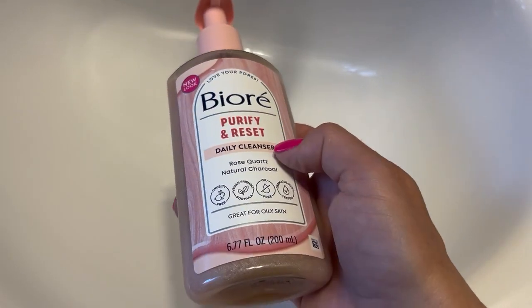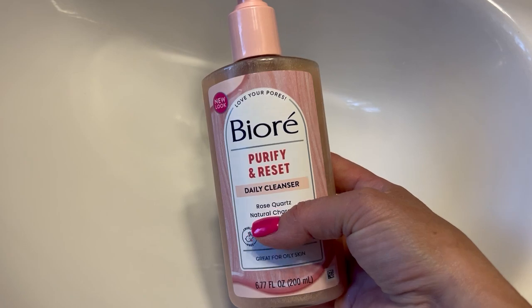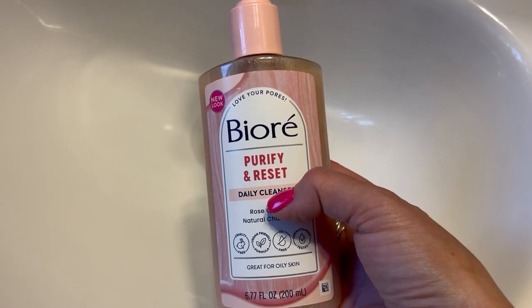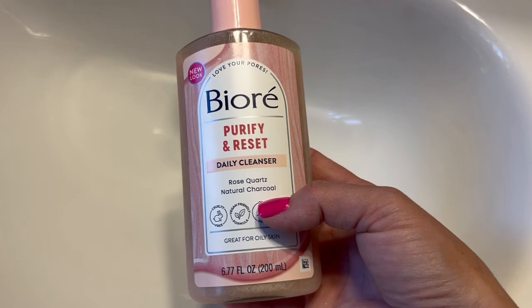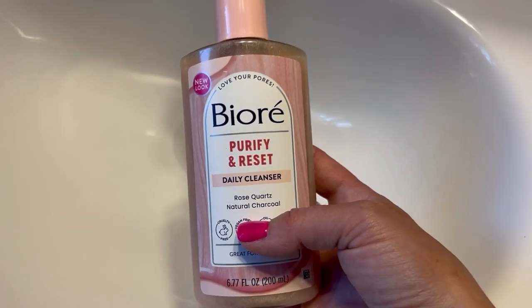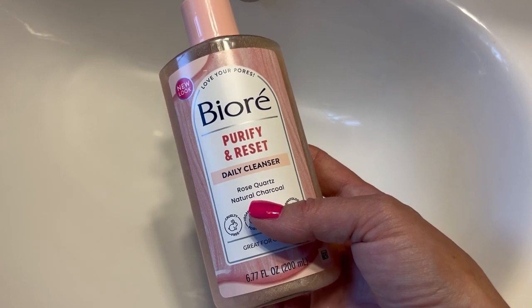I needed to buy a new face wash and went to Amazon and saw this Fiore Purify and Reset Daily Cleanser of Rose Quartz with Natural Charcoal. It was Amazon's Choice and had several great reviews.